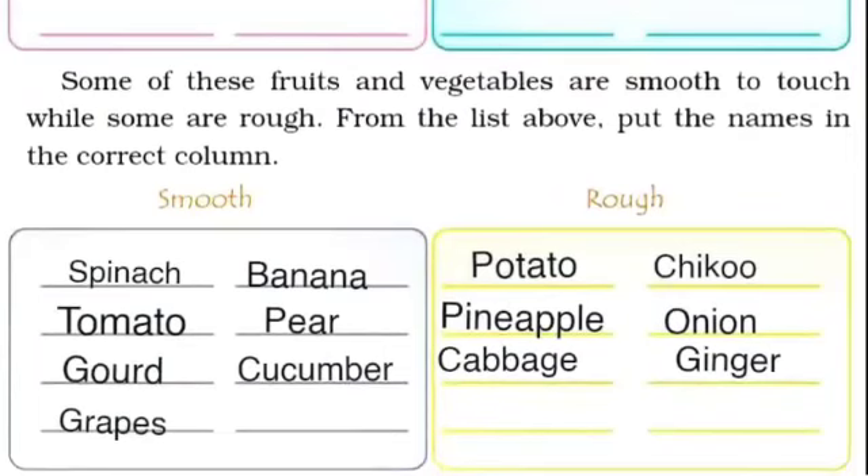यहाँ पर हमें कुछ ऐसे fruits और vegetables के नाम लिखने हैं जो छूने में smooth हों और जो rough हों। जो touch करने में smooth होते हैं: spinach, banana, tomato, pear, gourd, cucumber, grapes — ये वो fruits और vegetables हैं जिन्हें touch करने पर smooth feel होता है।